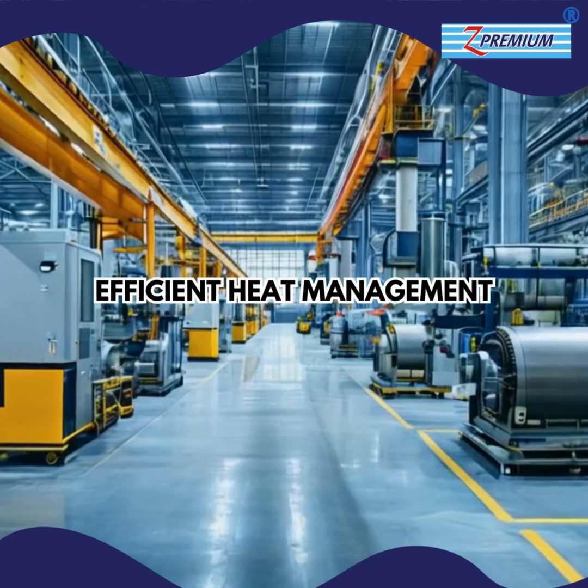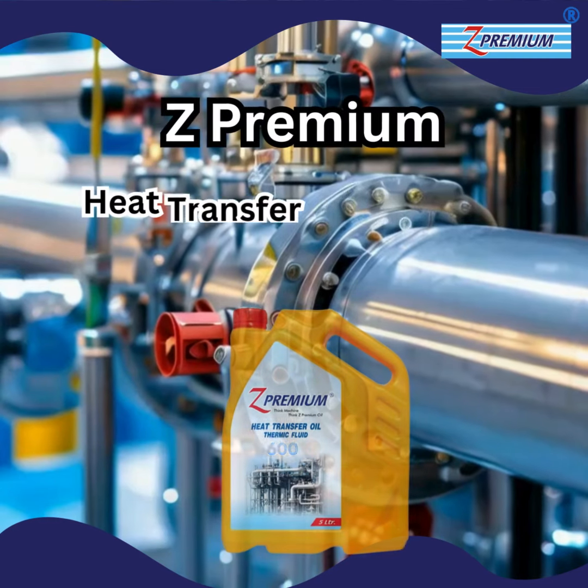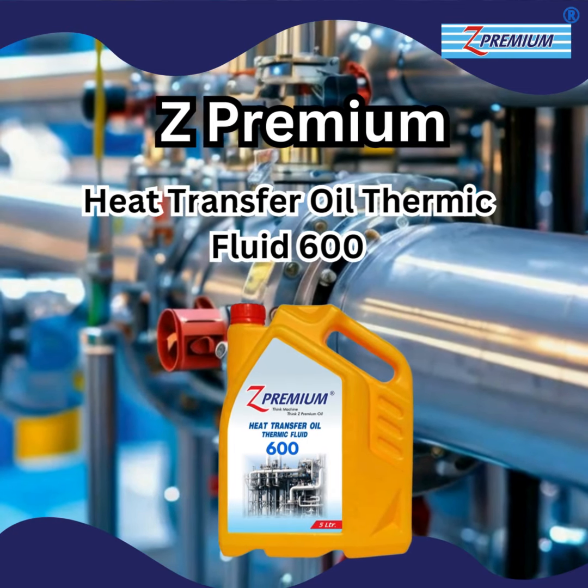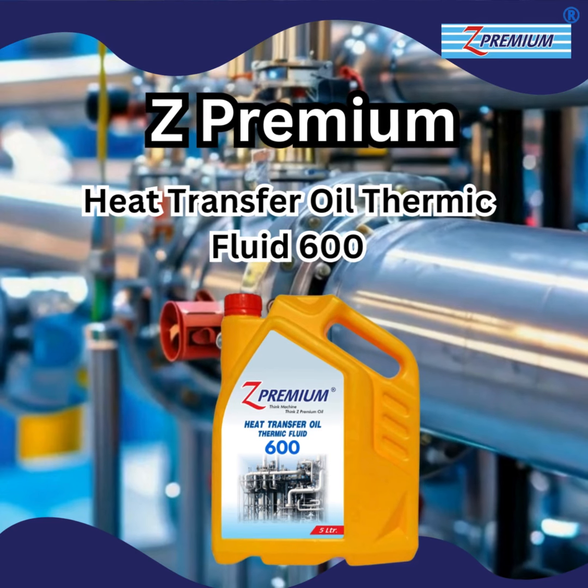In the realm of high-performance industries, efficient heat management is key to operational success. Introducing Z Premium Heat Transfer Oil Thermic Fluid 600, designed to excel in demanding thermal processes.